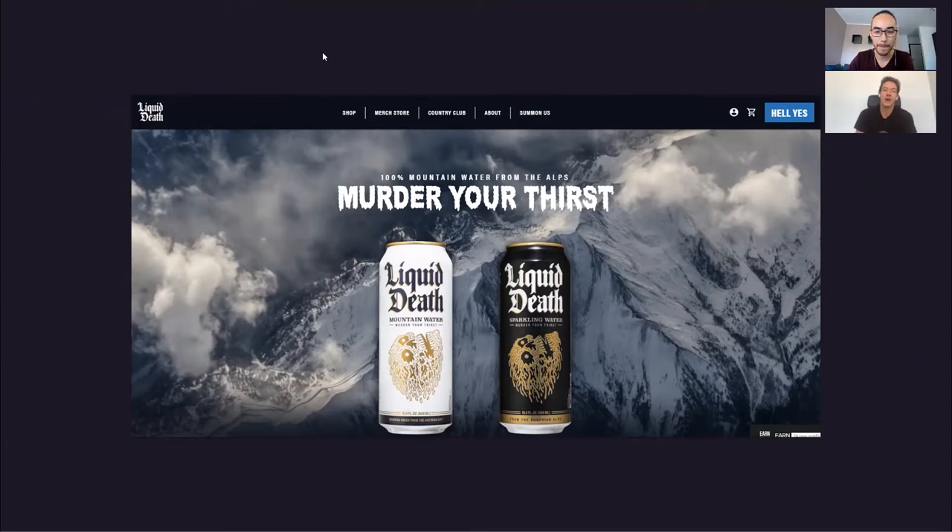Right off the bat, this website is super deadly, super liquidy — it's got a very solid brand tone, put in the form of a D2C website. You have your two different types of product right at the beginning, and you have your classic CTA in the top right. That CTA could be better — it says 'Hell Yes' and I would rather see a 'Buy Now' or a 'Buy' button there. They could have tested it though; this could be iteration number 20.